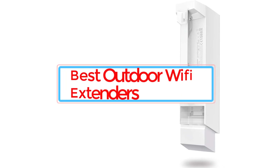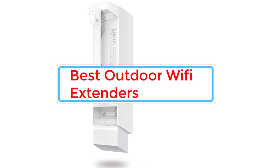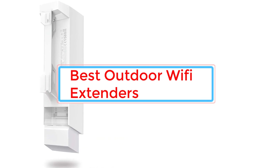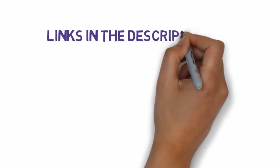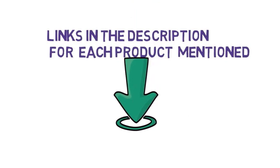Are you looking for the best outdoor Wi-Fi extenders? In this video we will look at some of the best outdoor Wi-Fi extenders on the market. Before we get started, we have included links in the description, so make sure you check those out to see which one is in your budget range.